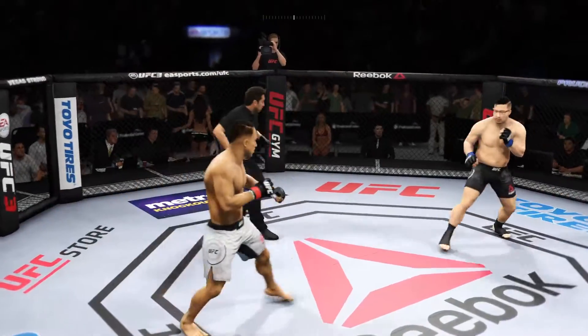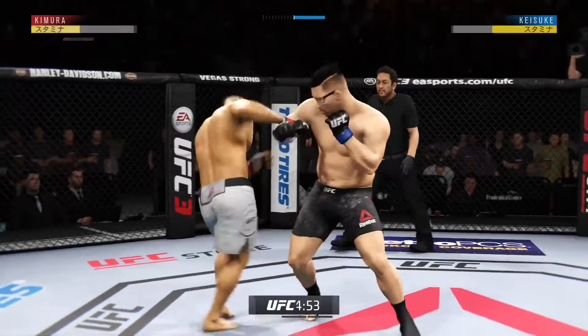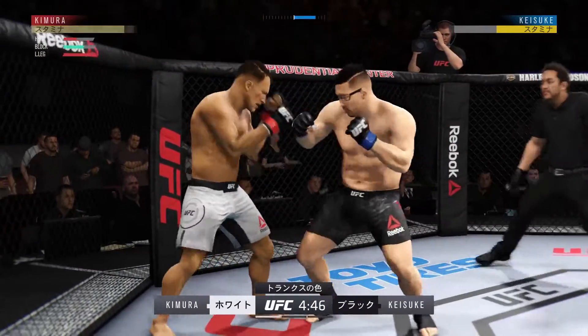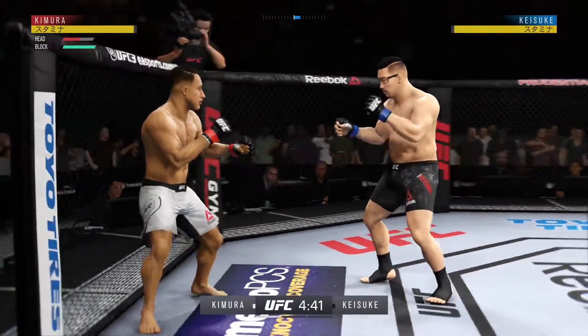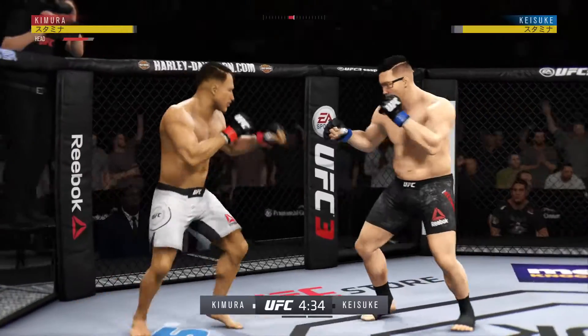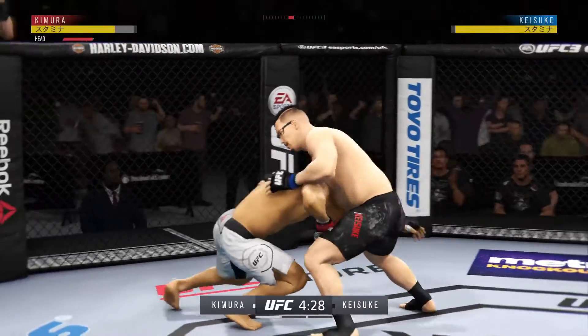You ready? And we are underway here live from Prudential Center in Newark, New Jersey. Big right hand! What a leg kick — he might be out. Strong takedown defense there. Single leg attempt, no good.